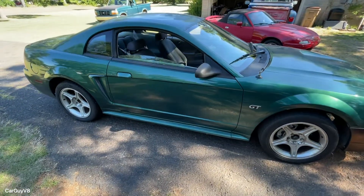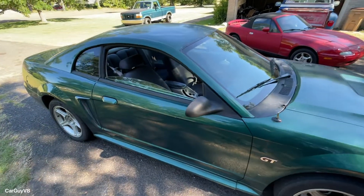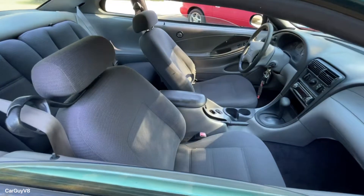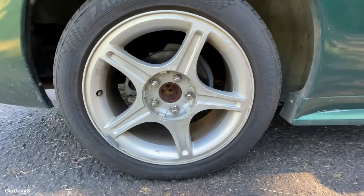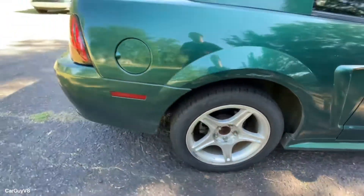Some Mustangs look good without the spoiler, some look bad without it. Personally, this car in my opinion looks good without it, especially after the modifications you're about to see. It had brand new tires but the wheels were just stock 17x8s that looked not very good at all.